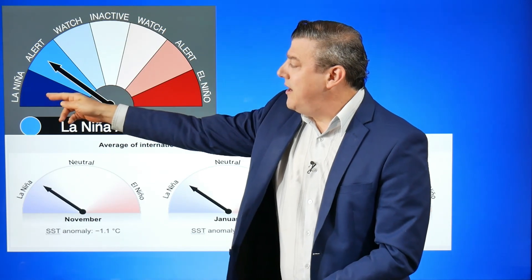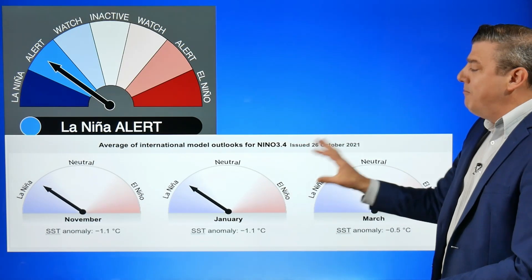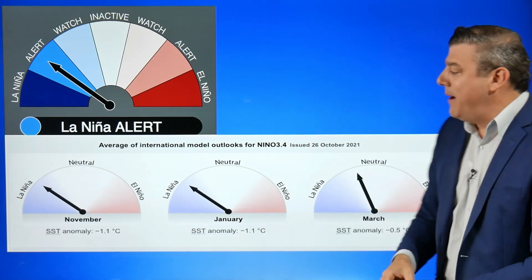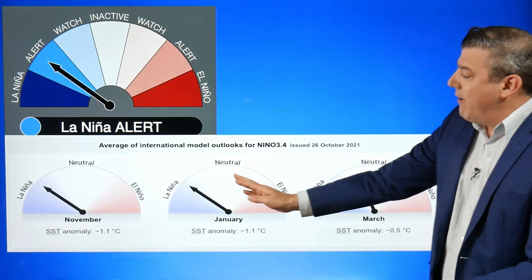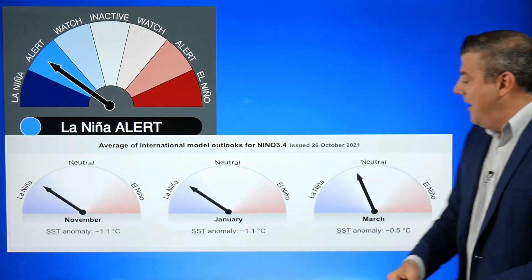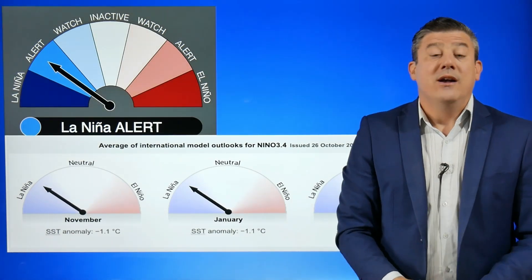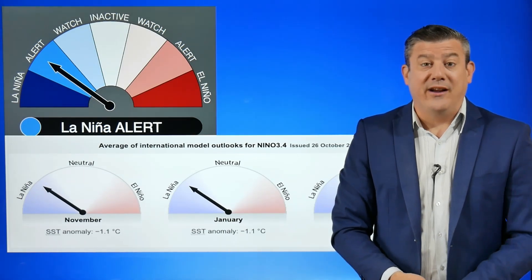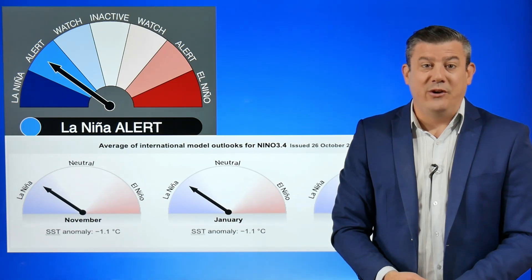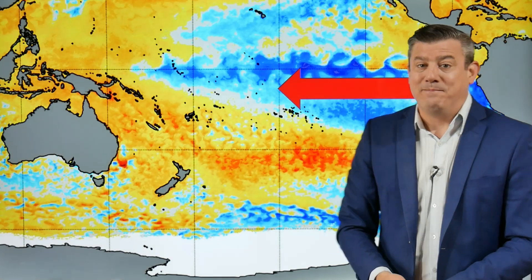We're into the La Niña alert zone — not technically La Niña yet — but Bureau of Meteorology scientists say it's on the cards. Looking at the model of models, the average of all international models, for November we're just on the edge of the neutral zone going into La Niña. Heading towards January it shifts a bit further into La Niña, then by March it pulls back into the neutral zone — so a moderate La Niña looks likely this summer, encouraging more humidity, more cloud in northern New Zealand and more easterlies.